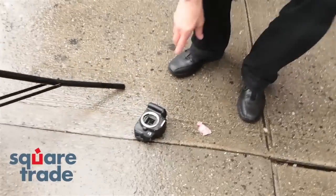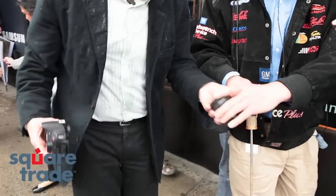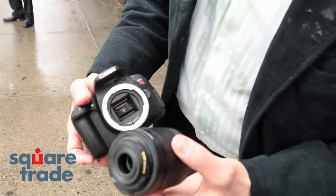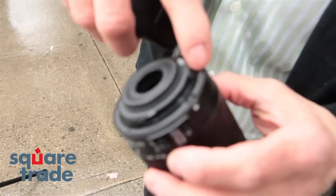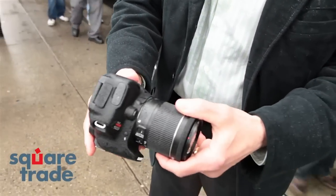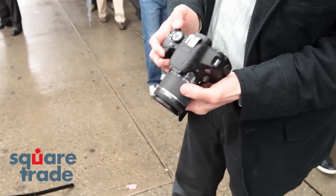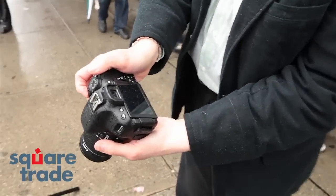Let's take a look at the Canon first. The lens came off. I'm going to go pick up the lens. This is the Canon lens — I'll put that back. The lens has some damage here, seems to have broken. Let's see if it will mount back on. The lens is broken — it's not staying in properly. And the power is not going on on the camera.